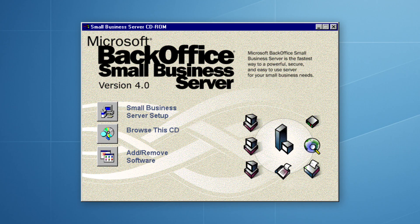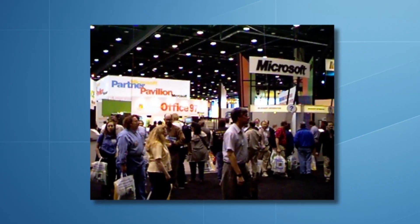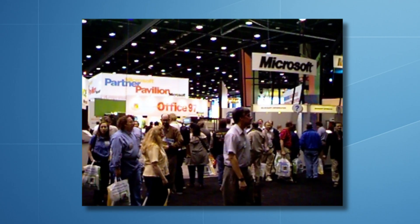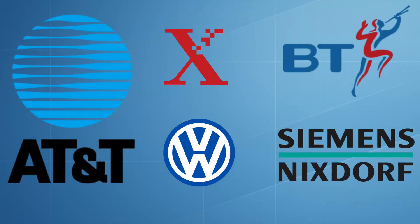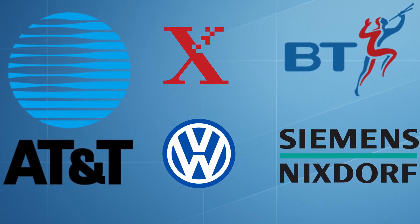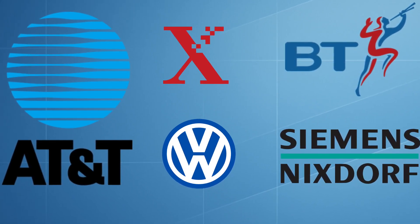Las Vegas, Comdex, November 1997 — Microsoft takes to the stage to announce Exchange Server 5.5. By this time, big names were already standardising on it: AMD, Amgen, AT&T, British Telecom, Charles Schwab, Dow Chemical, the US Air Force, Siemens-Nixdorf, Volkswagen, Xerox, and even the Swiss government.